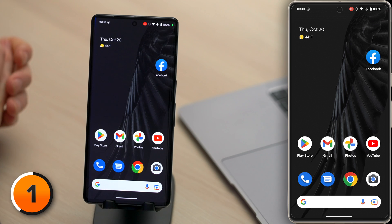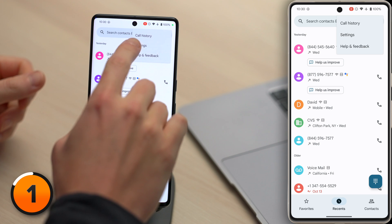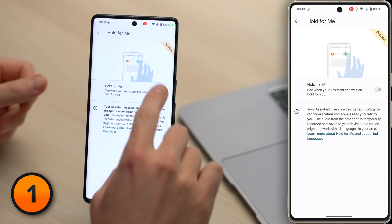You're in control. To turn it on, open the phone app and tap the three vertical dots in the upper right-hand corner of the screen. Then tap Settings, then tap Hold4Me, and turn on the switch next to Hold4Me.